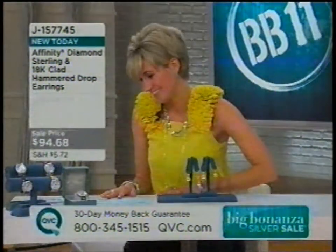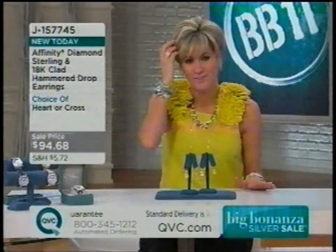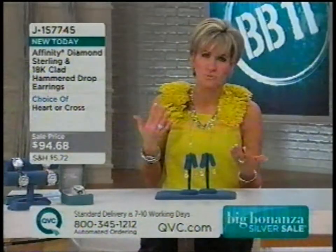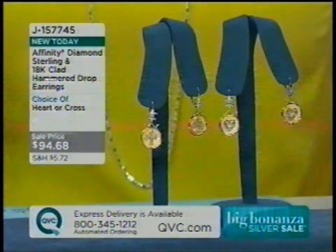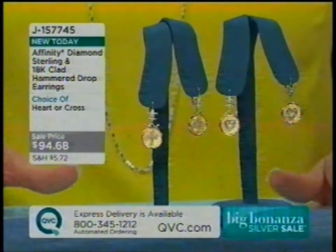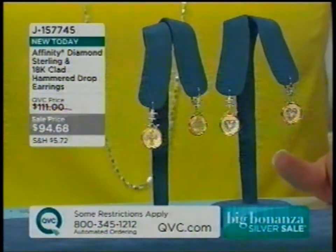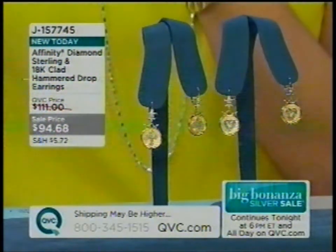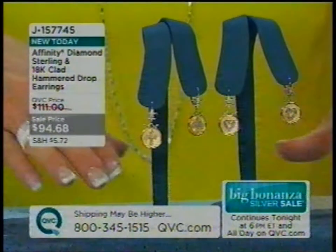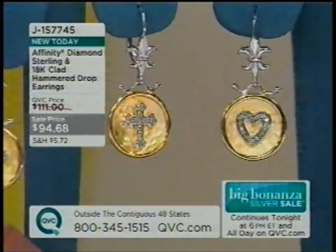Welcome in — we're into our second hour of our big bonanza all-new silver sale. If you're looking for the hottest looks for spring and summer, the colors, the robust silhouettes — or in this case, gold — the gold that you've never seen on a Big Bonanza Silver Day before. You have tuned into the right two hours, in the right place.